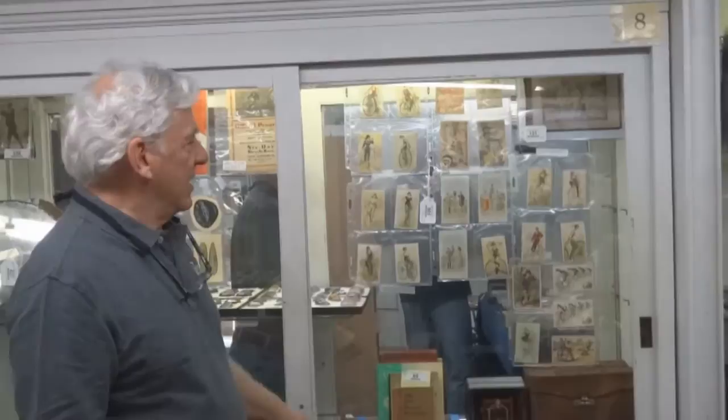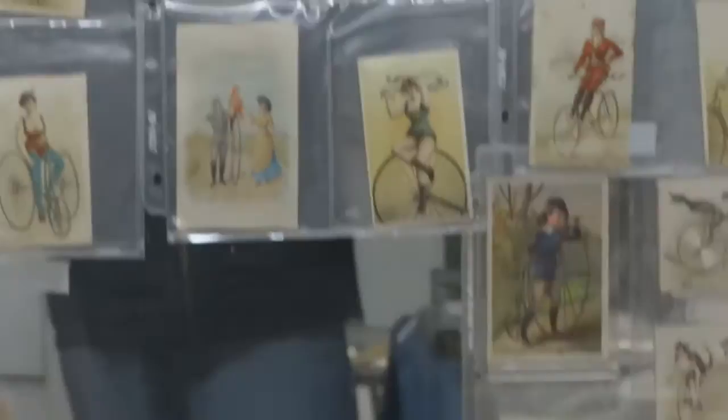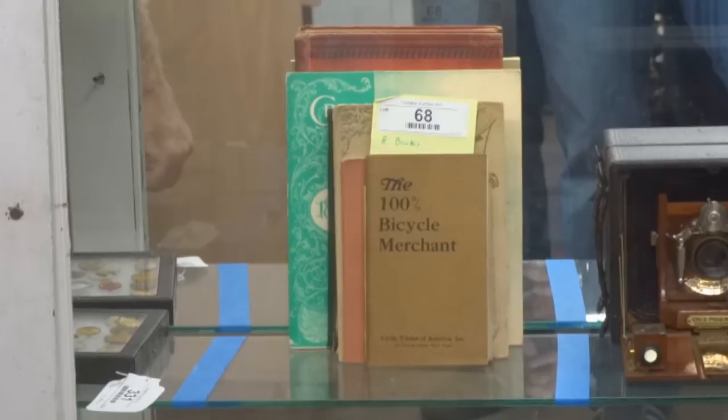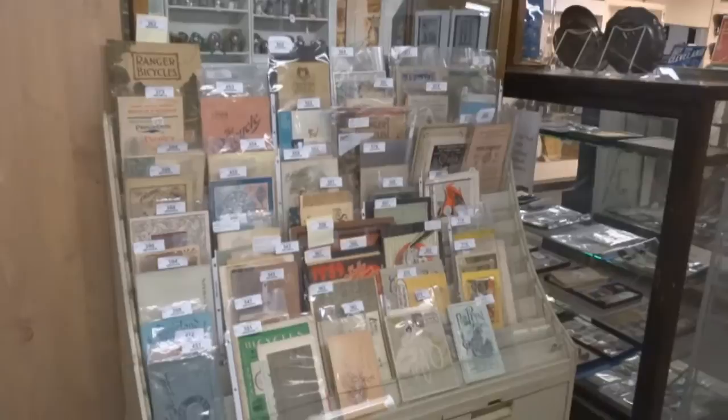Tremendous amount of ephemera in this sale. These are all tobacco cards, bicycle related. This is a very nice Cycle Poco camera. A lot of catalogs in this sale — we have an entire rack full of them here, and they always do very well, especially with the people that are really interested in the history of all these things.